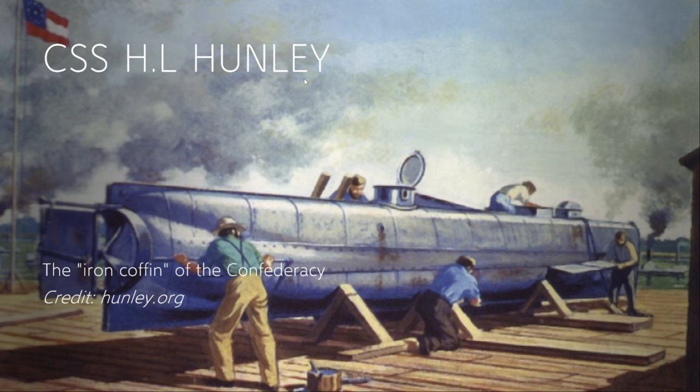With their funds exhausted in building the American Diver, they quickly found investors in the Organization of Confederate Engineers, referred to as the Singer Secret Service Corps. The Corps was funded by the same person who would go on to found the Singer Sewing Company. They returned to their plans, confident in their ability to create a vessel that would succeed, taking lessons learned during test missions of the Pioneer and American Diver.